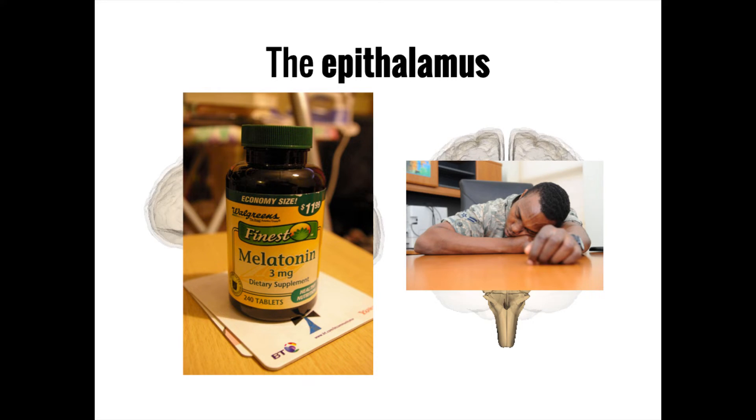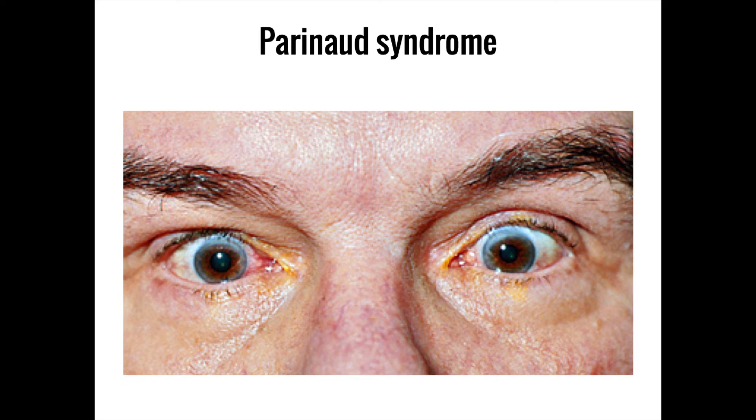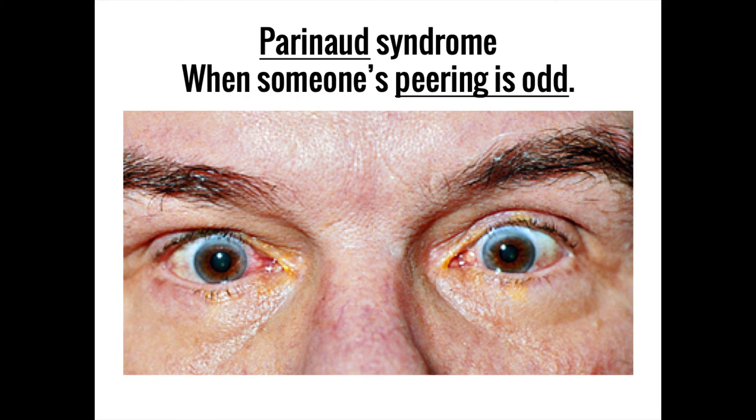Due to its location above a structure known as the vertical gaze center, a tumor of the pineal gland known as the pinealoma can cause an inability to move the eyes upward, leading to a state of downward-trending eyes, or sunset eyes, known as Parinaud syndrome. You can remember the meaning of Parinaud syndrome by thinking of it whenever you are examining someone whose 'peering is odd.'